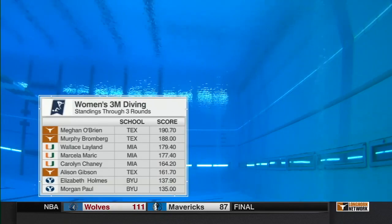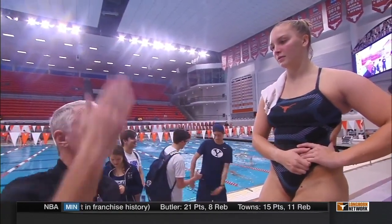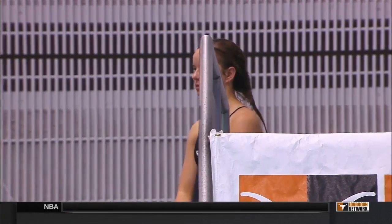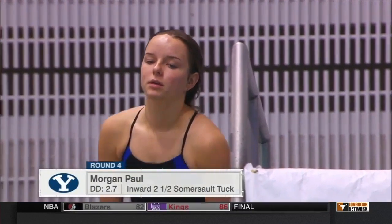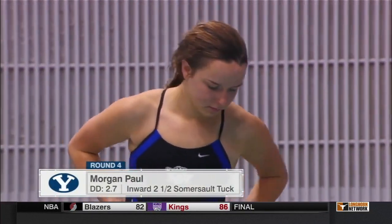O'Brien, an NCAA qualifier the last two years and a USA Diving national championship qualifier in the three meters — she finished seventh in that three-meter final. Right now, after that dive from Gibson, O'Brien sits atop the leaderboard by just under three points, though with three more rounds to go, this leaderboard can shake up quite a bit. Wally Leland also sticking in there with some of the most beautiful consistent dives you'll see. Halfway home in the women's three-meter final — three dives left.